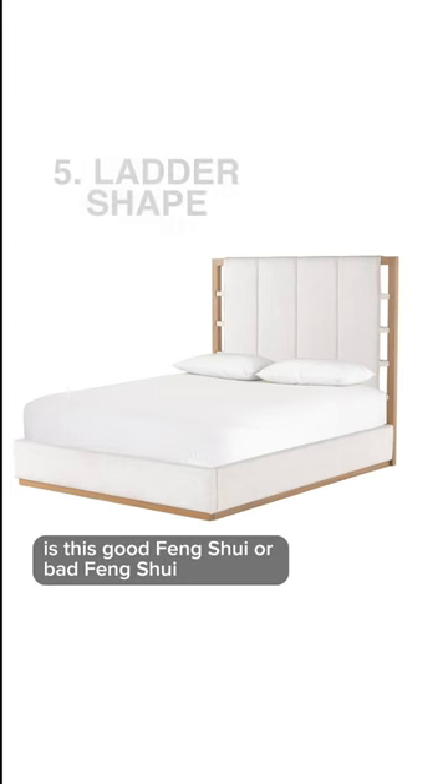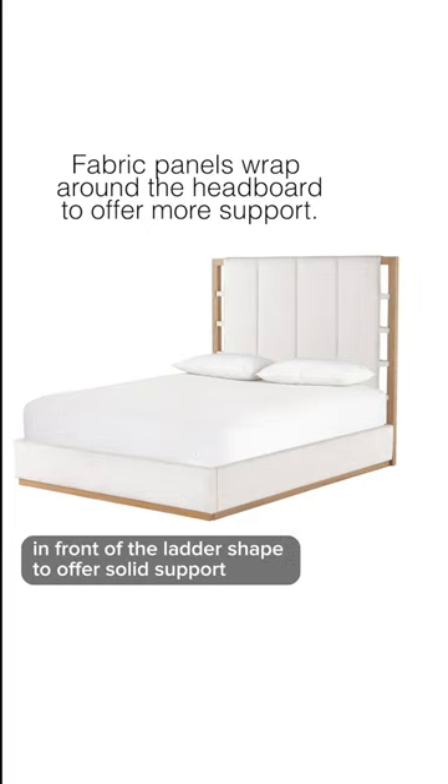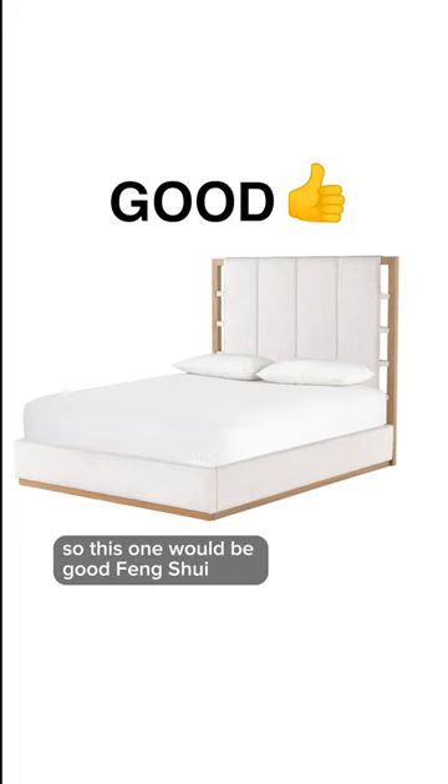How about this headboard? Is this good feng shui or bad feng shui? This headboard has panels that wrap in front of the ladder shape to offer solid support, so this one would be good feng shui.